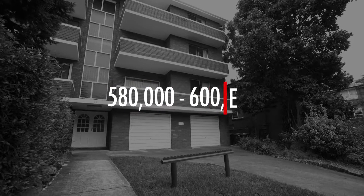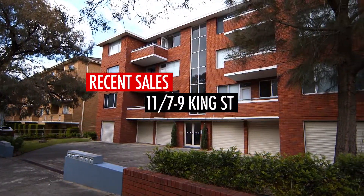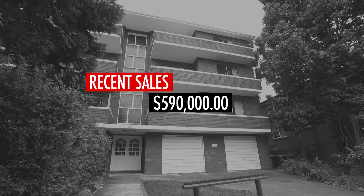The buyer guide for this unit is $580,000–$600,000, with recent sales in the area including Unit 11, 7-9 King Street, which sold for $605,000, and another two-bedroom unit in this block at Taylor Street that sold for $590,000 last year.